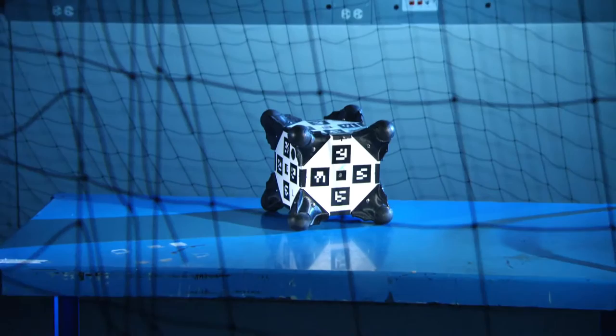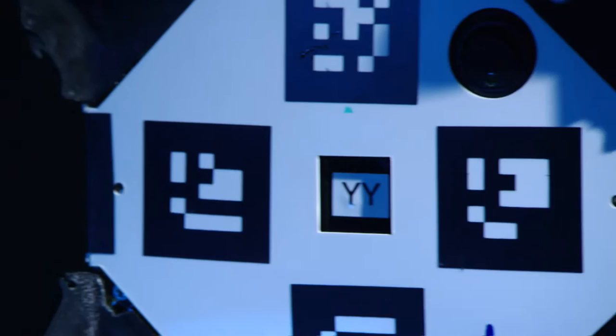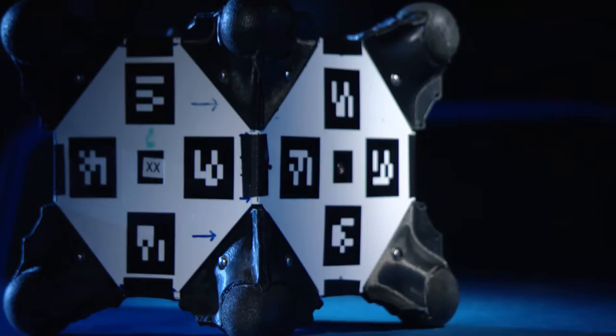Inside the Stanford lab, a tiny cube lies waiting. It doesn't look like much, but it's actually a robot named Hedgehog. And it's out to prove the world's toughest questions can be answered by thinking inside the box.